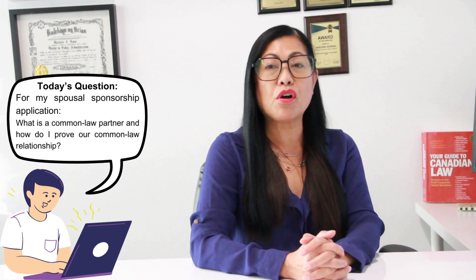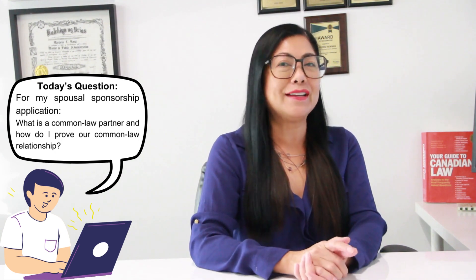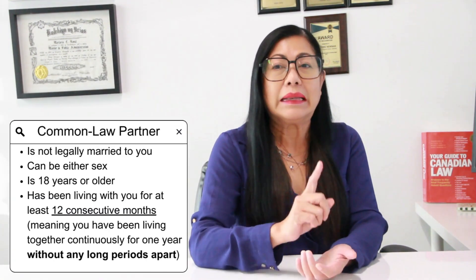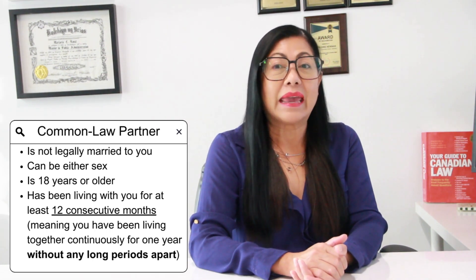Today's question for my spousal sponsorship application: what is a common law partner and how do I prove our common law relationship? Your common law partner is not legally married to you, can be either sex, and is 18 years old or older.